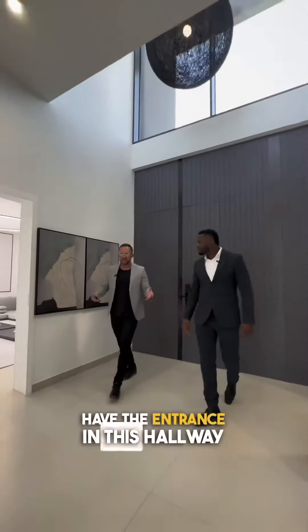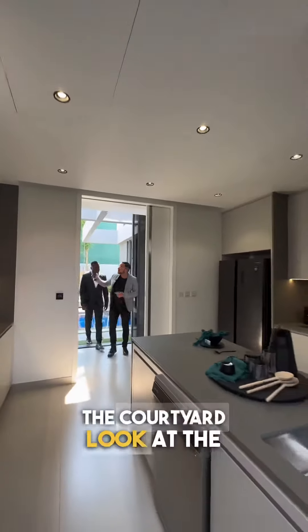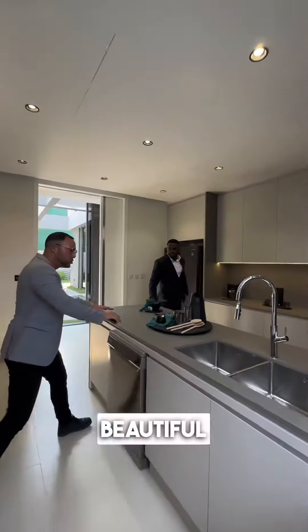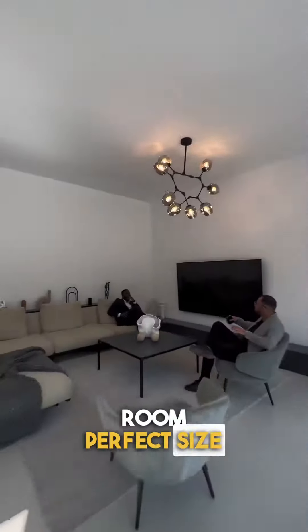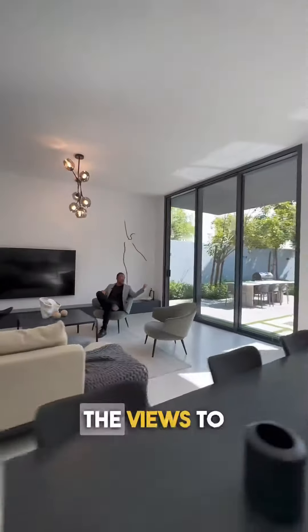So we're at the entrance in this hallway of this beautiful five-bedroom house — fully automated locks. As we're walking in from the courtyard, look at the size of these windows straight into the kitchen. Beautiful, fully fitted kitchen with a beautiful island there. We're sitting in the living room, perfect size for all of your friends and family, accompanied by the dining table over there. And of course, we can't forget the views to the courtyard.